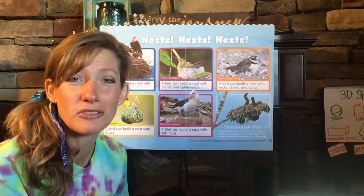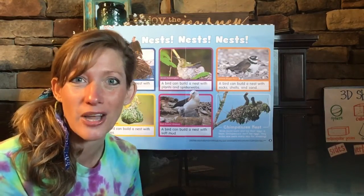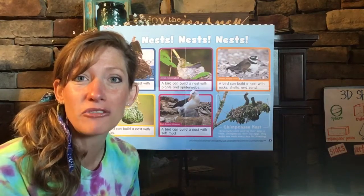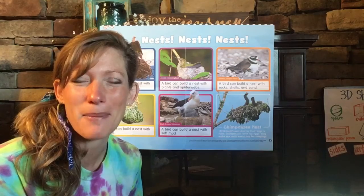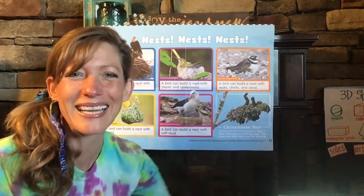Probably wants to make sure it's soft if he's going to sleep on it! Well, in our next video you and I are going to hunt for some supplies that we can use to build a little nest and make a bird art project. So I'll see you then. Bye, kiddos!